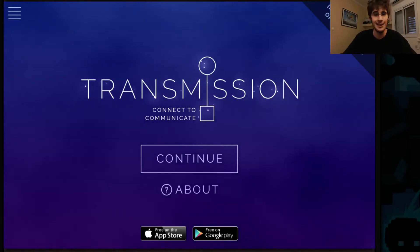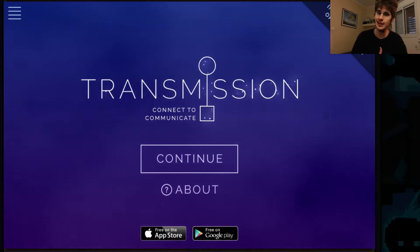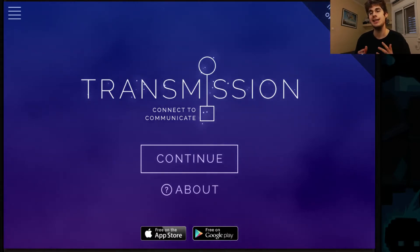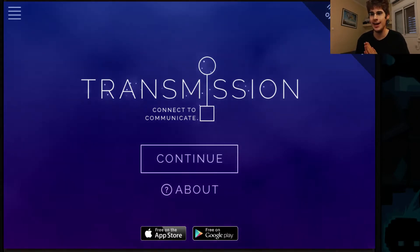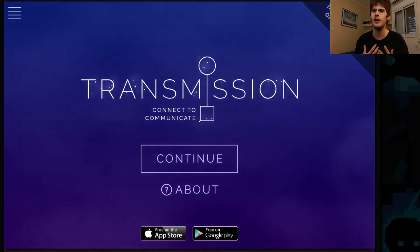Hey there, welcome to Concept Hunter. Last week we saw a game that blends together both being an education game and the game parts pretty much perfectly. This week we're going to take a look at a game that I feel tries to do that but kind of gets in its own way and isn't really sure what it's trying to do.